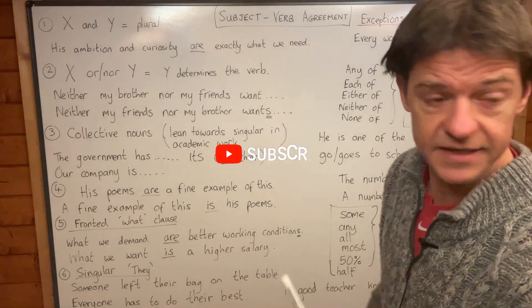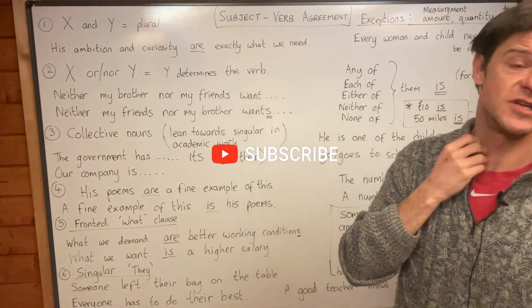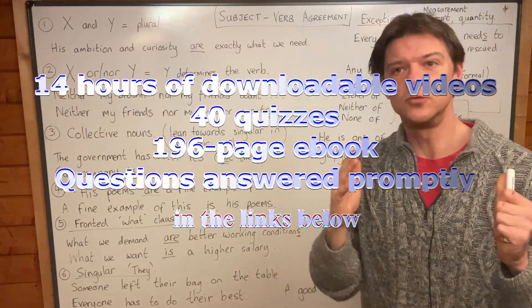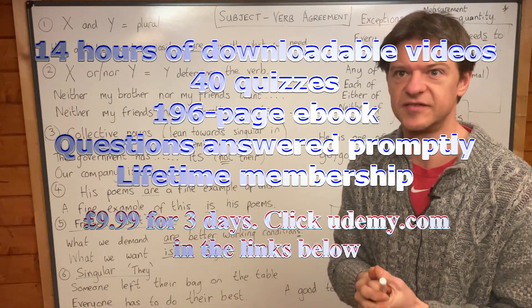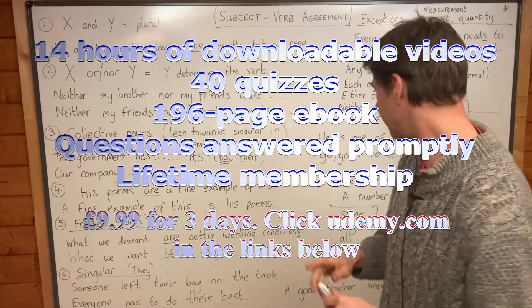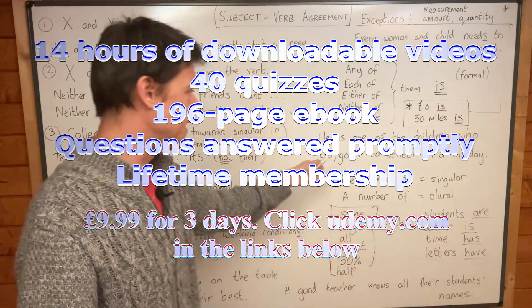Today we're looking at subject-verb agreement, which is harder than people think. Even if you're a native speaker, you will come across some sentences where you think: do I need a singular verb or a plural verb for this sentence? And I'm going to give you an example of that right here.